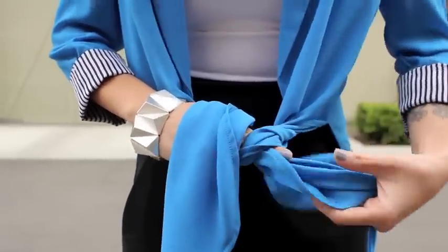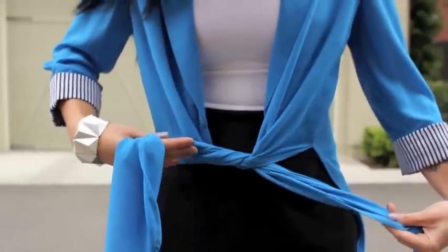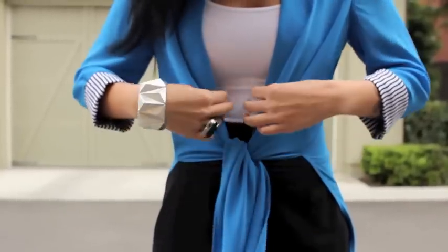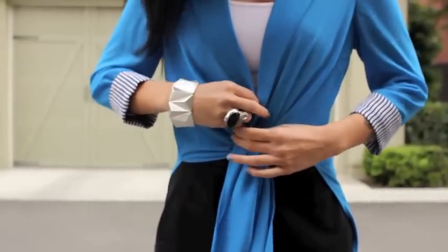Now, take the loose ends of the cardigan bottom and then tie them together in a knot. You can double knot it if you'd like — I'm just going to use a single knot today. And this is the completed outfit.